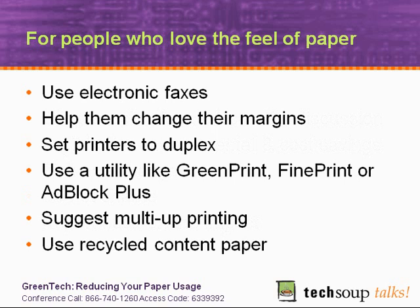There's a group of people who love the feel of paper — here are some things you can do for those people. Use electronic faxes, because even people who love the feel of paper are not going to print out every fax they receive. They can be taught not to print out the cover page and any wasteful pages. Help them change their margins, set printers to duplex, and use a utility like GreenPrint, FinePrint, or AdBlock Plus — those are print management utilities and there's an article about them on TechSoup. Suggest multi-app printing or printing multiple pages per sheet. And of course, use recycled content paper when you can.